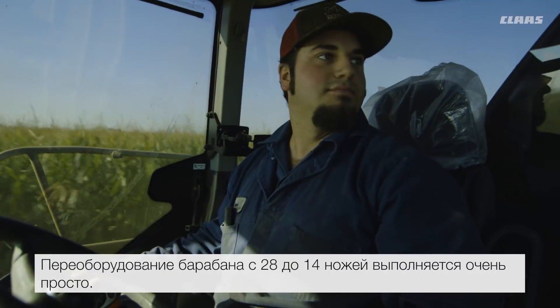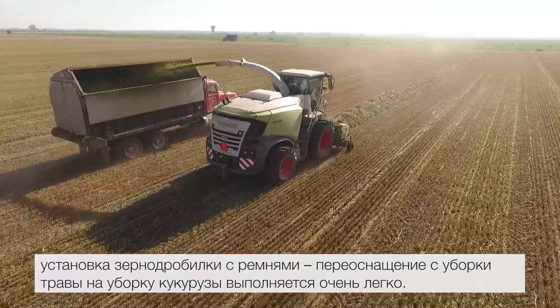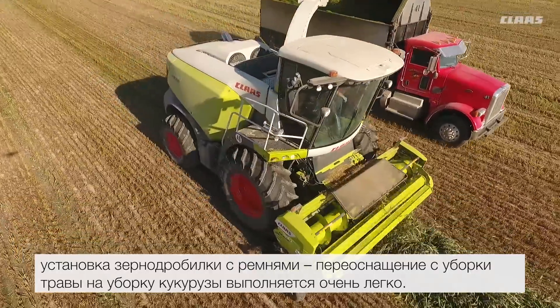Switching it over from the 28 knife drum to the 14 was very easy. Adjusting the stars, putting them down, changing out processors, changing out belts — going from forage to corn. It's very simple.